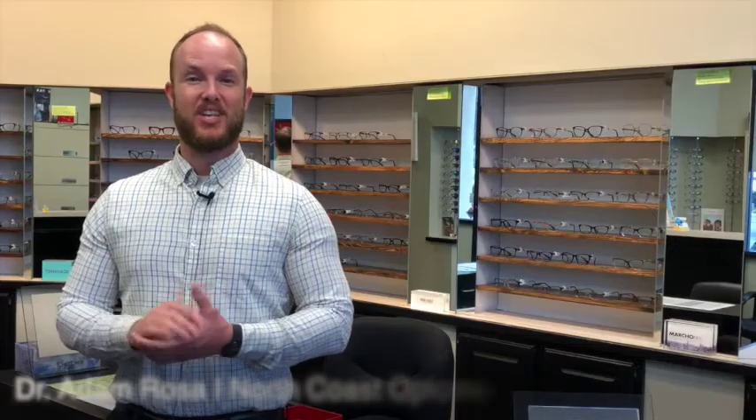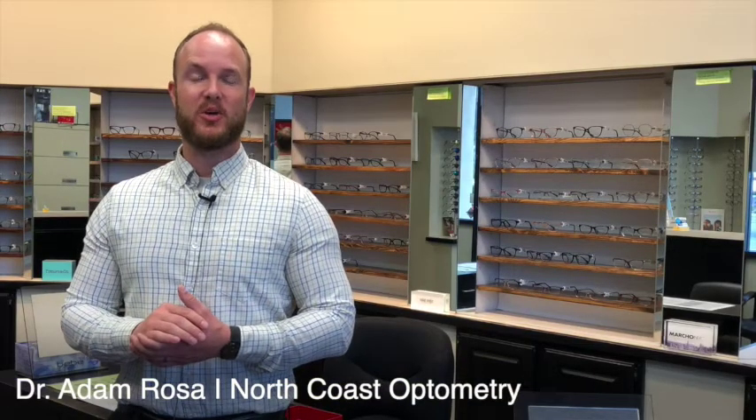Hi, my name is Dr. Adam Rosa and I'm an optometrist at North Coast Optometry. One question that my patients ask me a lot is: what are scleral lenses?